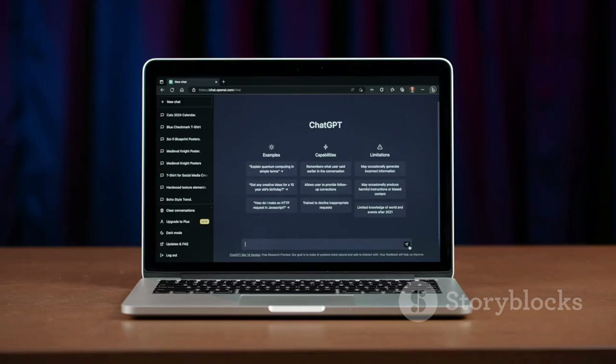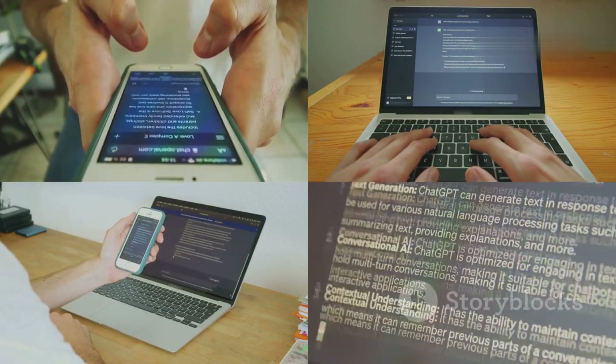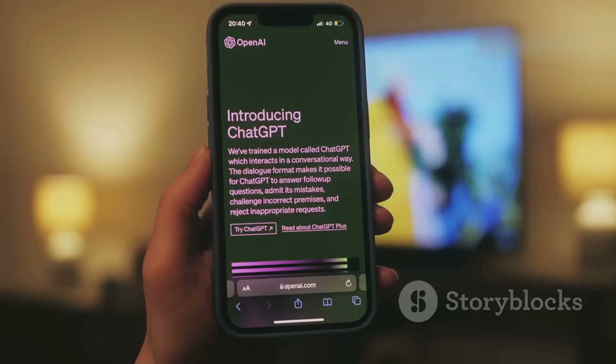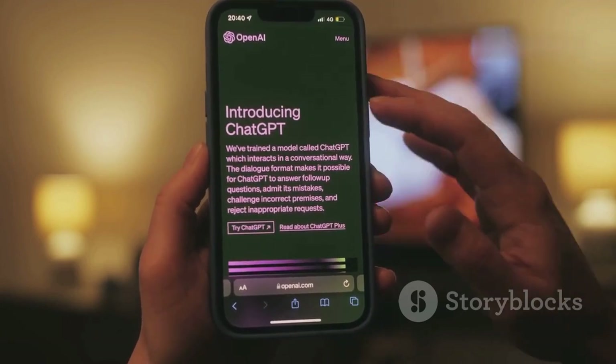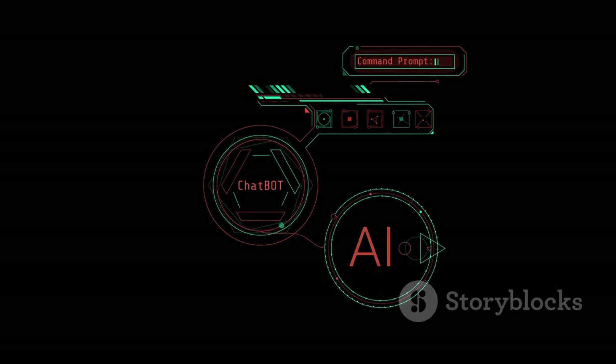ChatGPT Plus also gives you access to a suite of powerful tools. You can use DALL-E to generate stunning images from simple text prompts, upload files directly into the chat for analysis or summarization, and even browse the web to find the latest information. These features make ChatGPT Plus a versatile assistant for creative projects, research, and everyday problem solving.